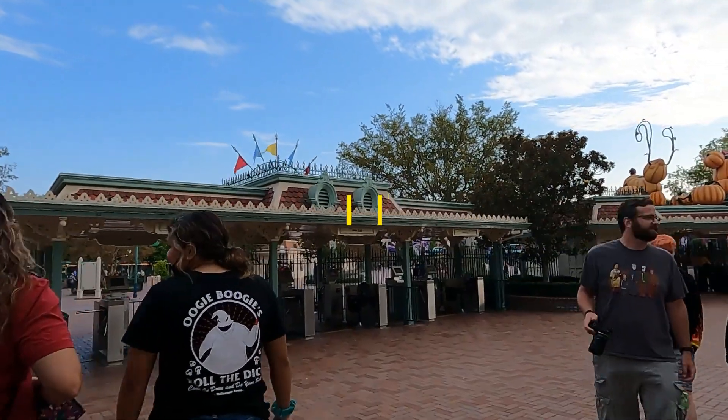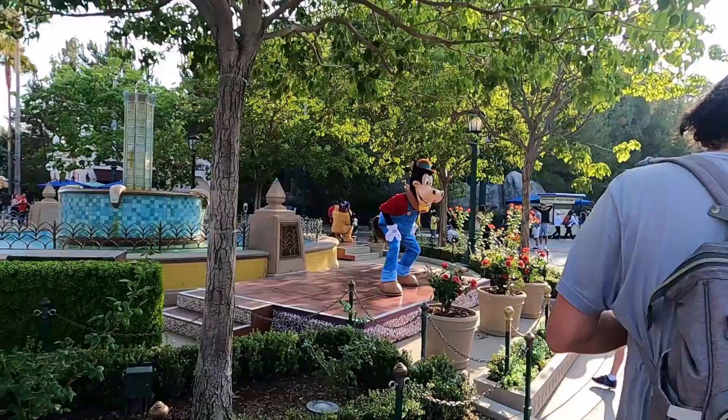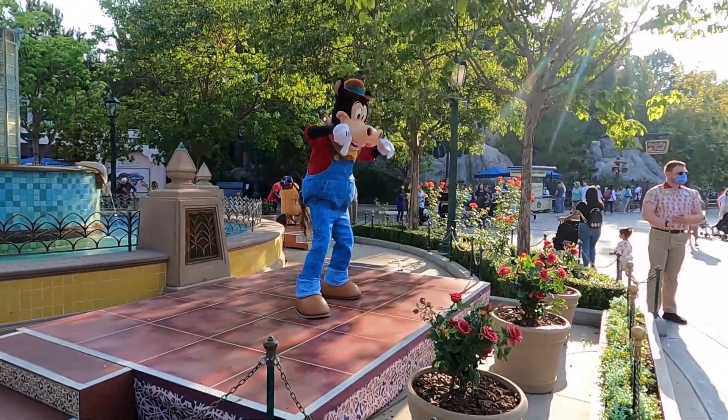Disney Genie is coming to the Disneyland Resort too. While we still don't have the official launch date, we've already seen signs that Disney Genie is coming soon to the park. It seems very likely that the service will be launching in the coming weeks.